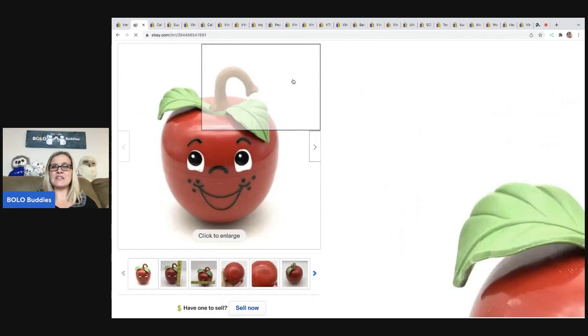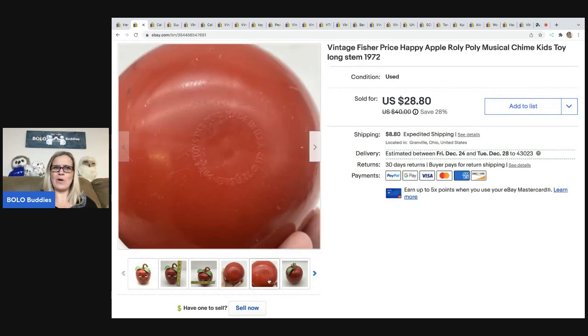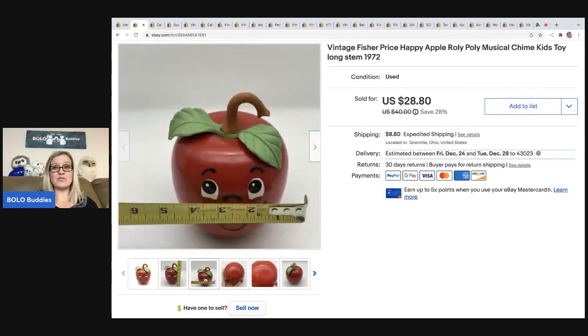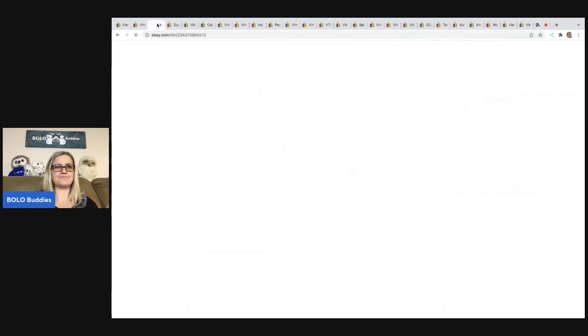The next item I sold is this Vintage Fisher Price Roly Poly Musical Chime Apple. I did a hashtag shorts on my Sourcing with Bolo Buddies YouTube channel about this. I actually pulled one of these out of a thrift store mystery box once and just threw it in the donate pile — I had no idea it was a bolo. Some of my viewers told me I missed a bolo. So I saw this at a garage sale for a quarter and picked it up. I sold it for $28.80, the buyer was all in for $39.15. It's from 1972, Fisher Price.